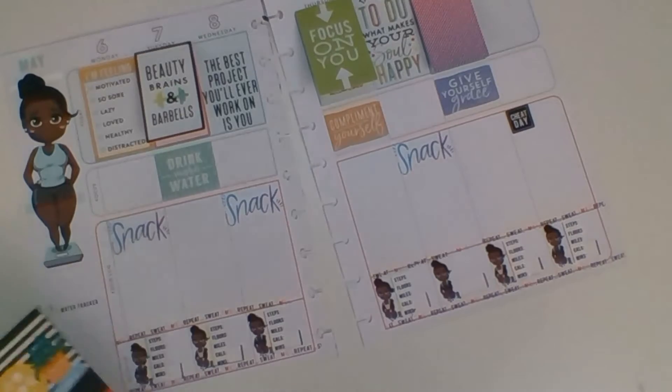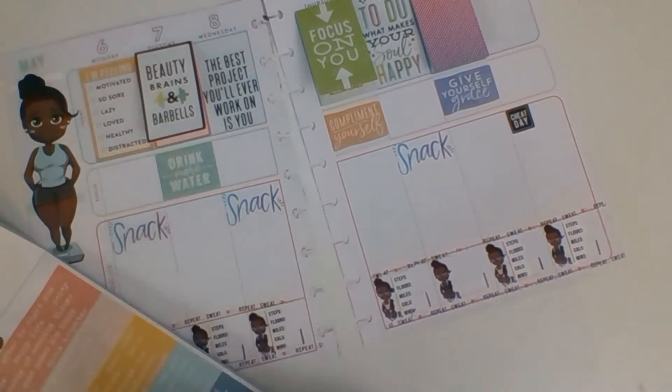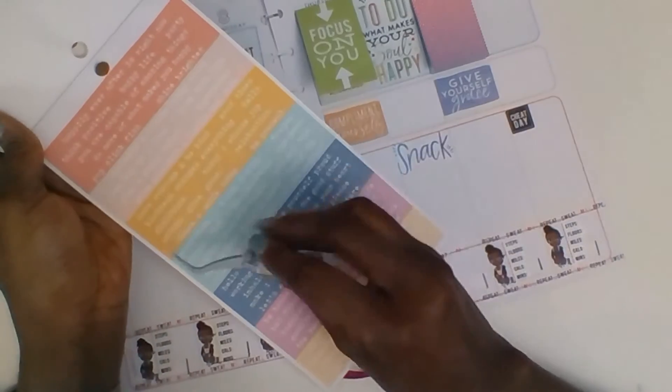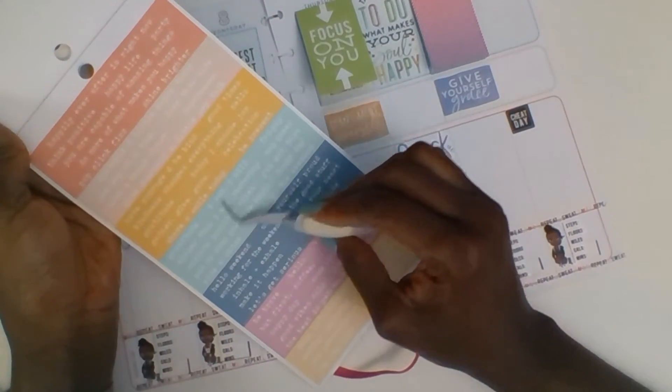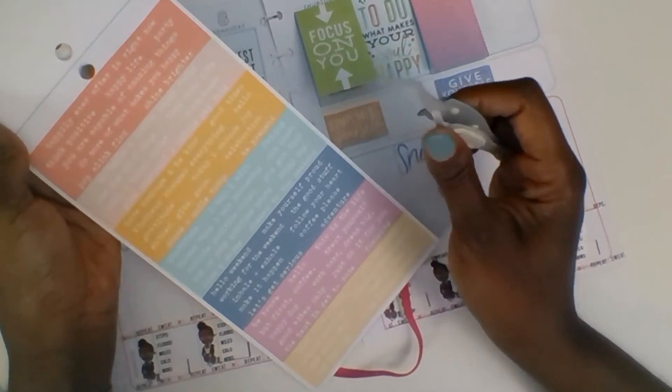Here it is — I found the page right here. It just has a page full of things to kind of pep-talk yourself.